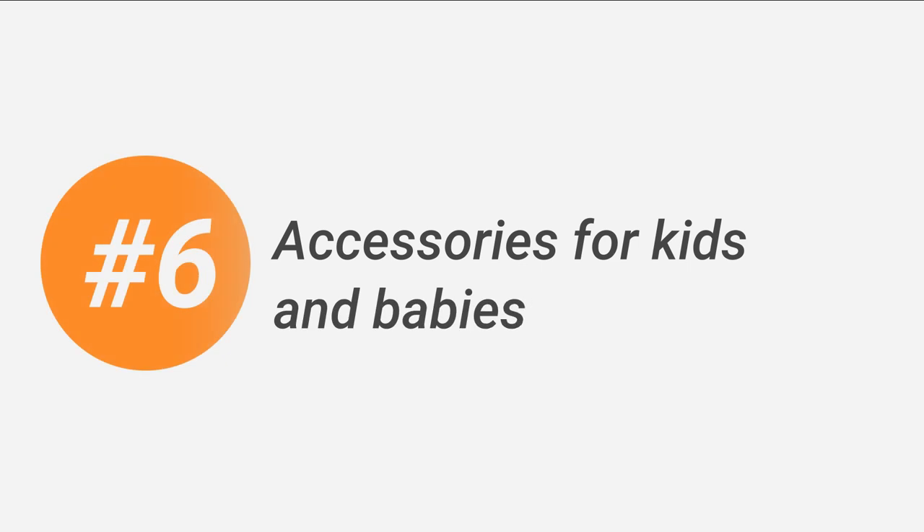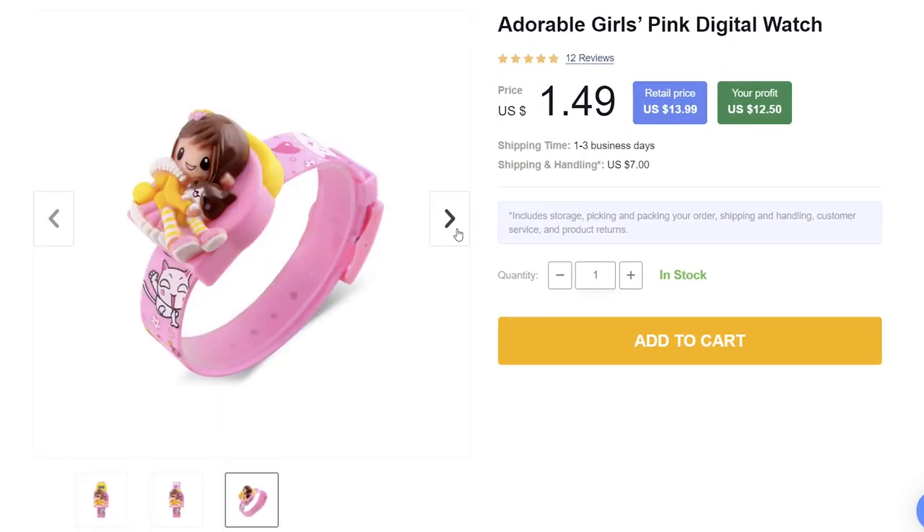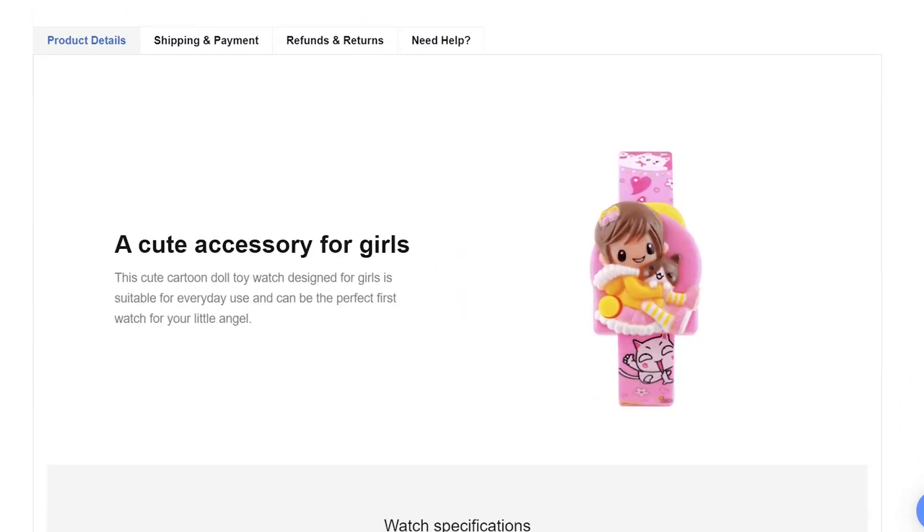Number 6 is accessories for kids and babies. Fashion is universal, and kids are not left behind. On Sellvia, you can find a ton of cute costumes and accessories to complement the kids' outfits and make them look stylish like their parents. Wristwatches are in demand as well, because they're not only cute, but some of them are also extra convenient — parents can track the location of their kids and interact with them throughout the day.